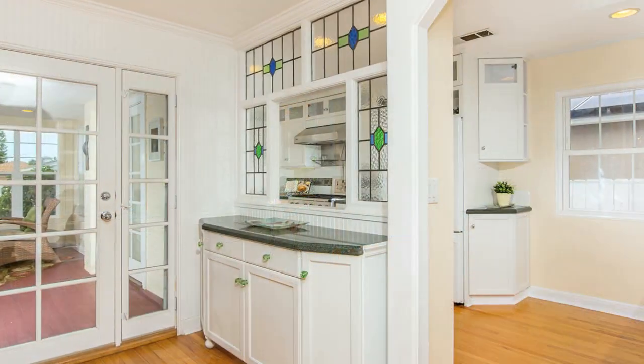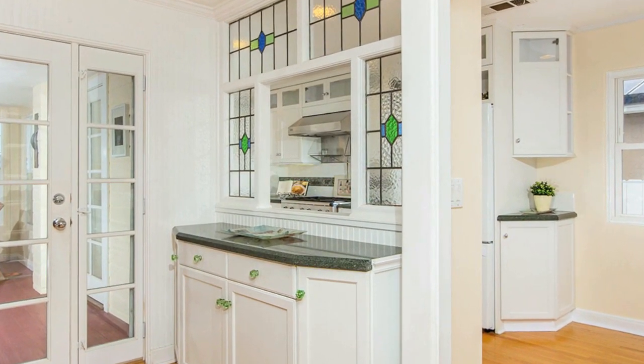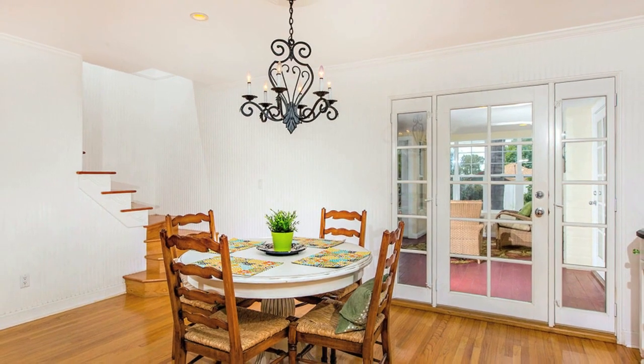The dining area opens to the kitchen and living room and features a built-in buffet and bar area. The space will easily accommodate a table for eight.